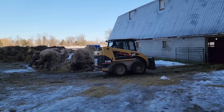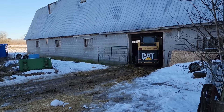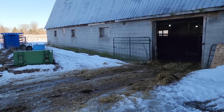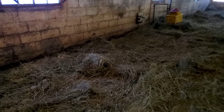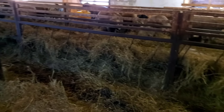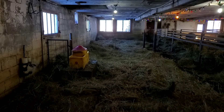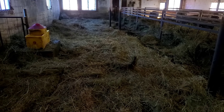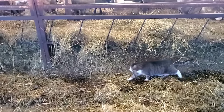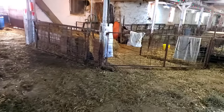We told you yesterday that those little Dorset ewes are going to be leaving their high-rise apartment today and going into the bottom level, and that's what Arnie's doing. So, one hour later, I took the whole pack out and I actually just used an old round bale I had, rolled out for bedding. There's Scotty. Now we're going to bring them in and see how they like it.